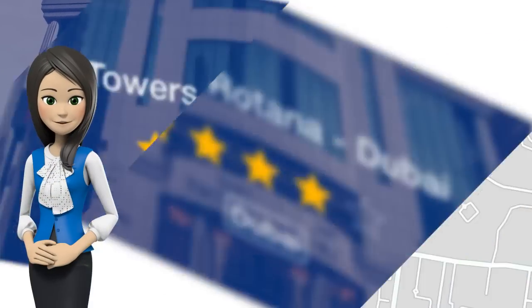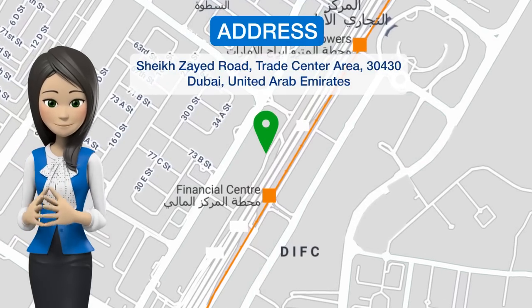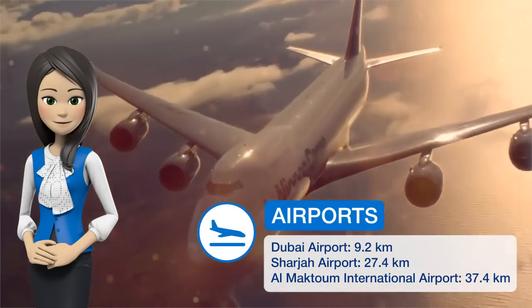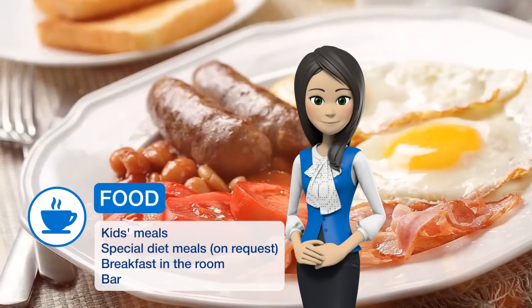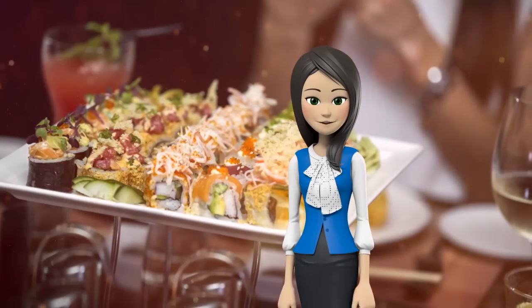One of our top picks in Dubai, Towers Rotana is a four-star luxury hotel on Dubai's prominent Sheikh Zayed Road, located adjacent to the Burj Khalifa, the tallest building in the world, and 10 minutes away from Dubai Mall, Dubai International Finance Center, and Jumeirah Beach. The hotel is located directly opposite Financial Center Metro Station.